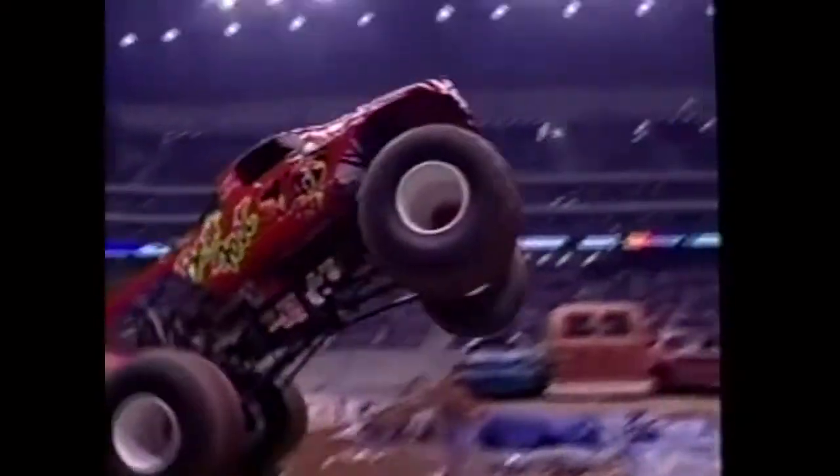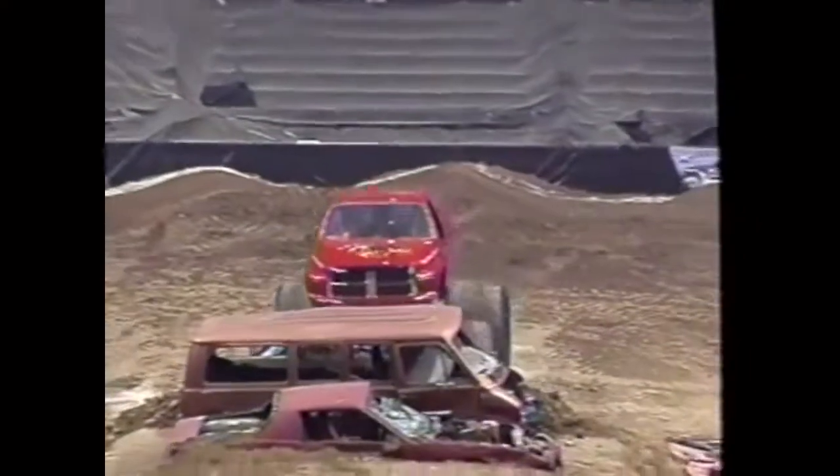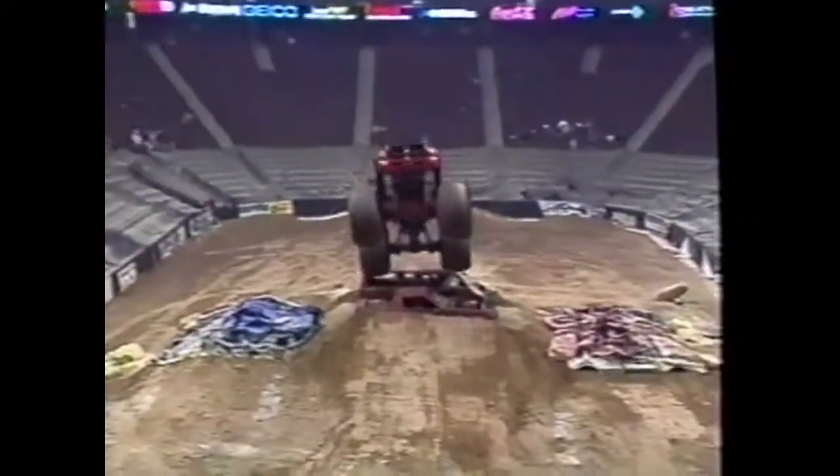The freestyle action from Phoenix is some of the best seen so far this year on the MOT Tour, so sit back and enjoy.